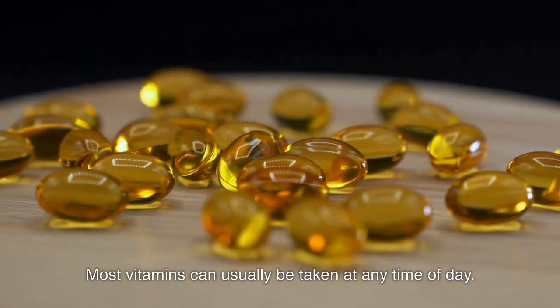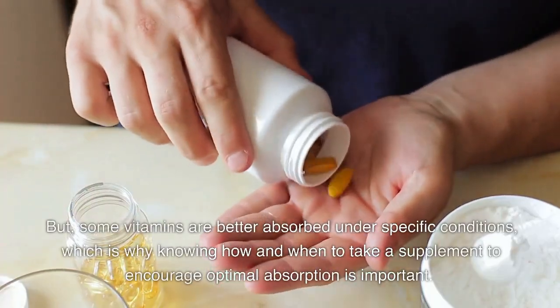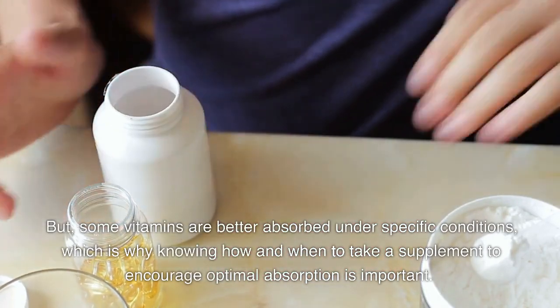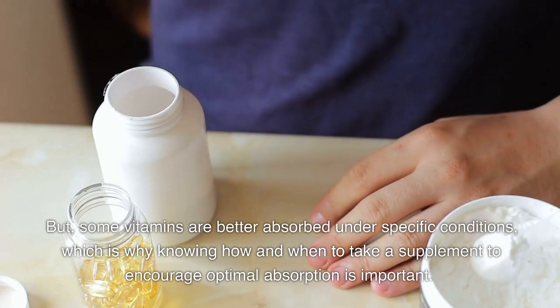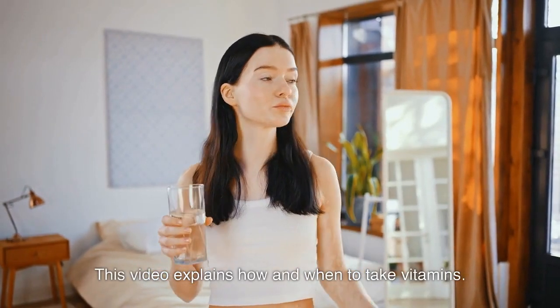Most vitamins can usually be taken at any time of day. But some vitamins are better absorbed under specific conditions, which is why knowing how and when to take a supplement to encourage optimal absorption is important. This video explains how and when to take vitamins.